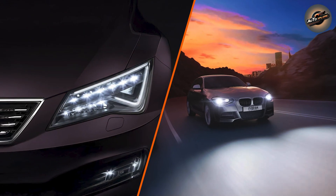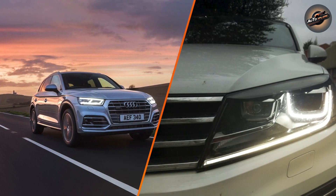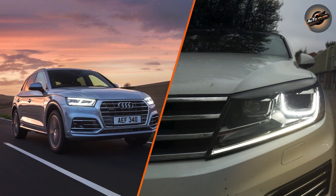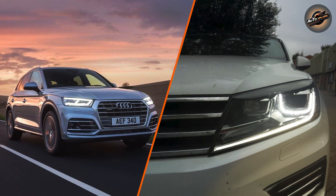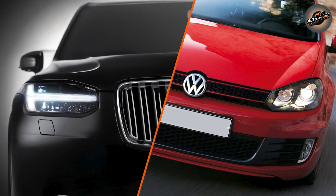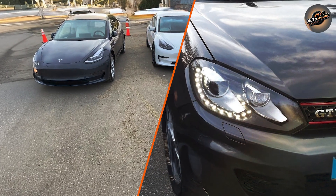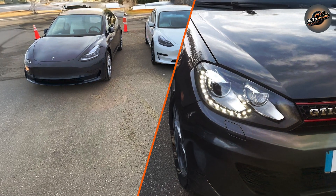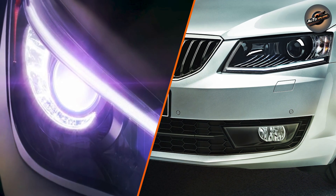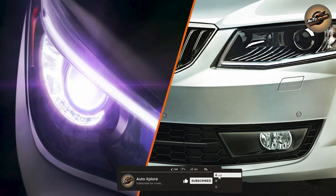Lifespan and durability: while Xenon headlights offer a good lifespan, LED headlights are far more durable and last significantly longer. LED technology is built to endure harsher conditions and remains more consistent throughout its lifespan, making it the better choice for long-term reliability. Cost: Xenon headlights are typically more expensive to install and replace, mainly due to their complexity and the need for a special ballast to regulate power. LED headlights, though initially costly, are generally more affordable to maintain and replace in the long run.